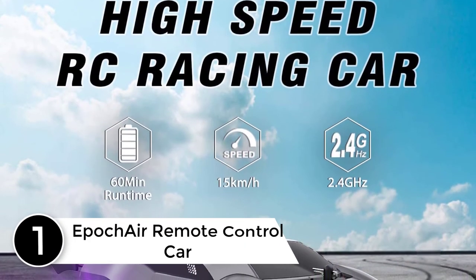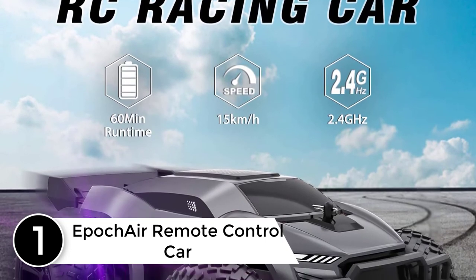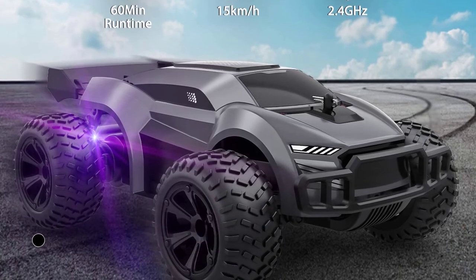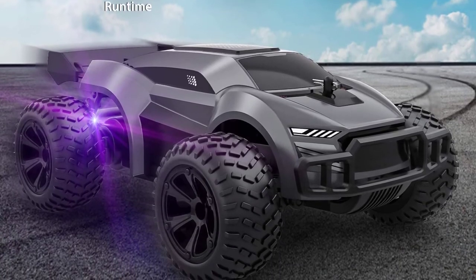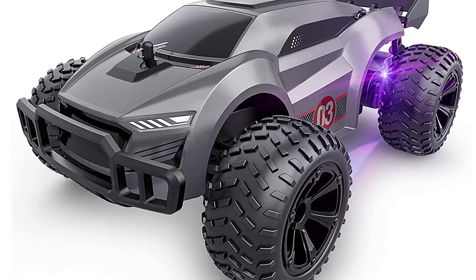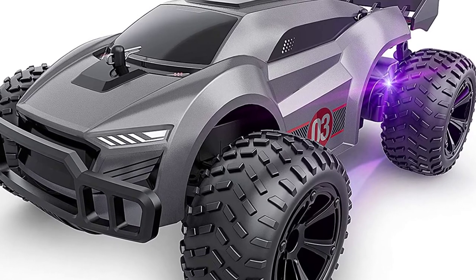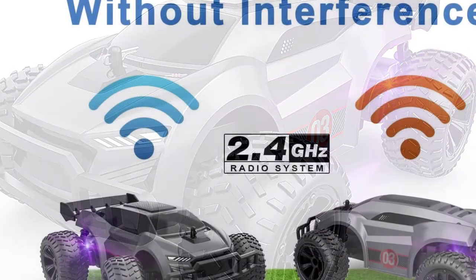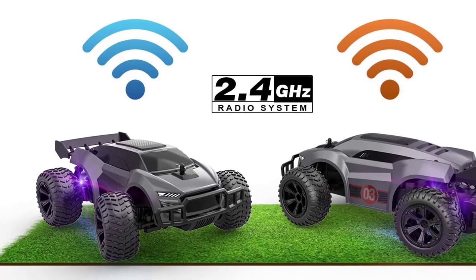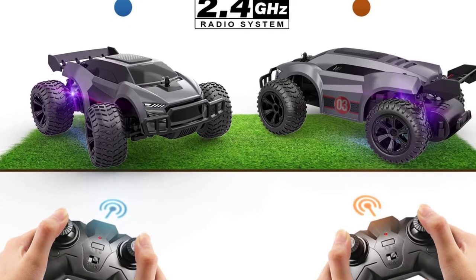Finally at number 1: EPIC AIR Remote Control Car. Powered by a strong motor, the RC car can reach up to a speed of 15–20 kmph, giving you a thrilling driving experience. The RC car comes with two 1000mAh large-capacity rechargeable batteries for the car and three AAA batteries for the controller. With only a simple replacement step, you can play for up to 120 minutes in total. Each car and remote control are unique frequency pairings, which means when you play with friends, your cars will not interfere with each other at all.